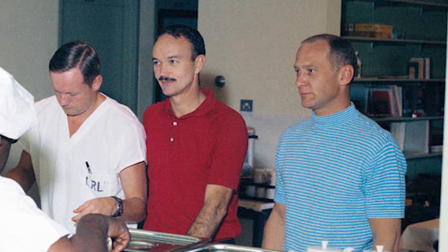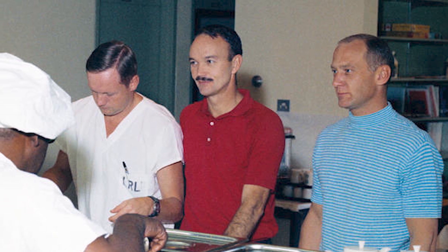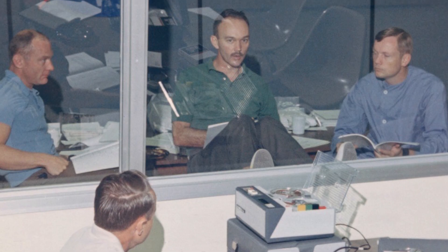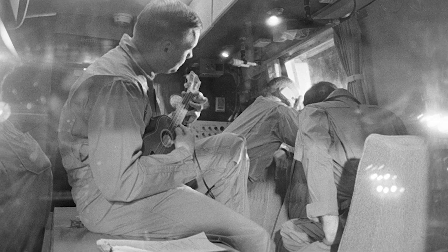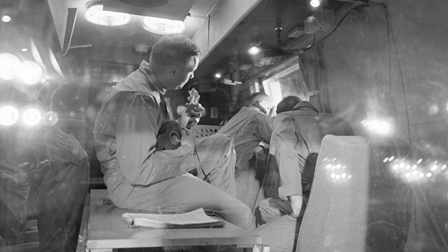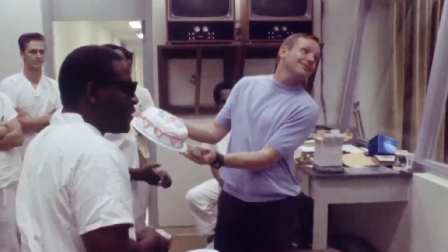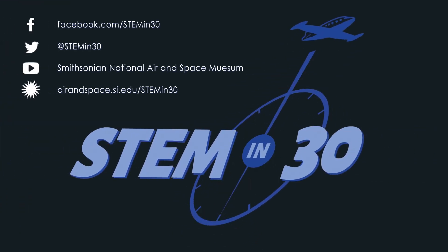While Neil Armstrong, Buzz Aldrin, and Michael Collins were in quarantine, they had a lot of time on their hands. They filled out paperwork, read newspapers, and Neil even broke out his famous ukulele to play a couple of tunes. Neil Armstrong even celebrated a birthday while in quarantine. What would you do in quarantine? How would you fill up all that time on your hands? Let us know down in the comments section. If you like this video, be sure to follow STEM in 30 on Facebook and Twitter, and subscribe to the National Air and Space Museum's YouTube channel.